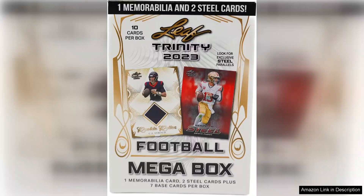The excitement of opening the box is palpable, as the anticipation of uncovering a special piece of sports history adds an extra layer of thrill to the experience.